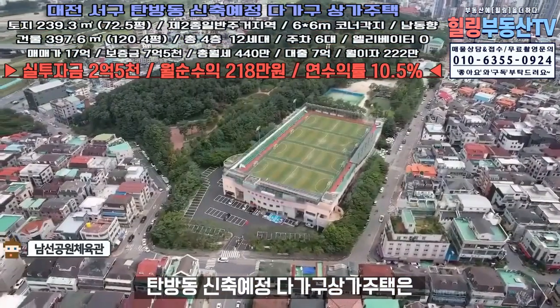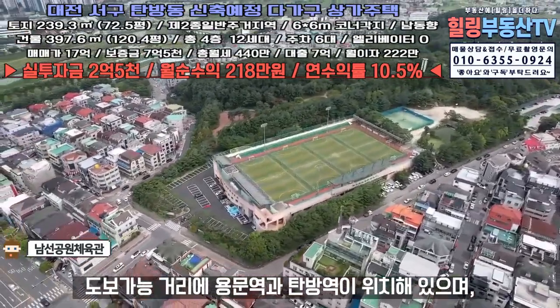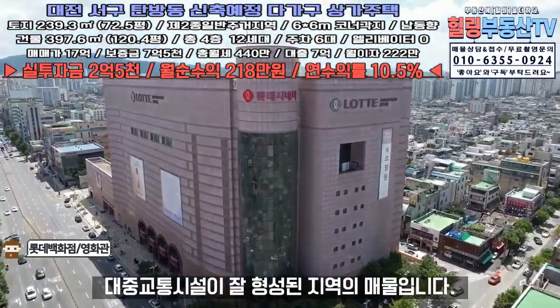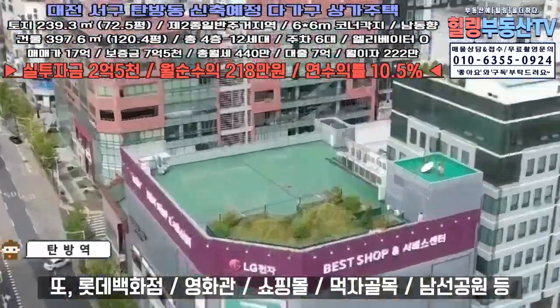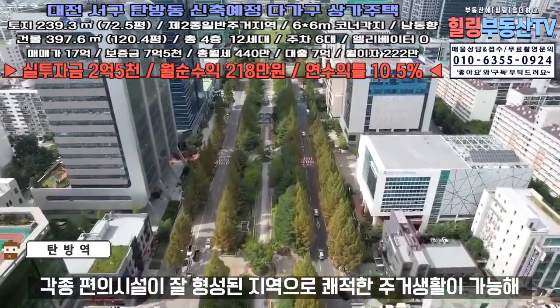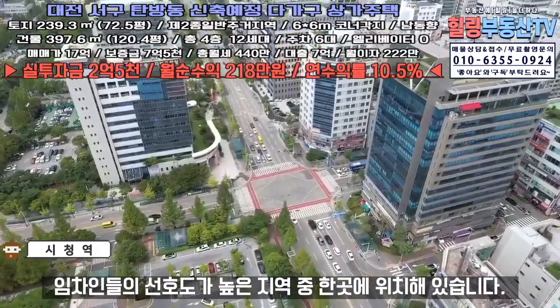탐방동 신축예정 다가구상가주택은 도보 가능 거리에 용문역과 탐방역이 위치해 있으며, 대전 전 지역 이동 가능한 다양한 버스 노선도 배치되어 대중교통시설이 잘 형성된 지역의 매물입니다. 또 롯데백화점 및 영화관, 쇼핑몰, 먹자골목, 남성공원 등 각종 생활 편의시설이 잘 형성된 지역으로 쾌적한 주거생활이 가능해 임차인들의 선호도가 높은 지역 중 한 곳에 위치해 있습니다.